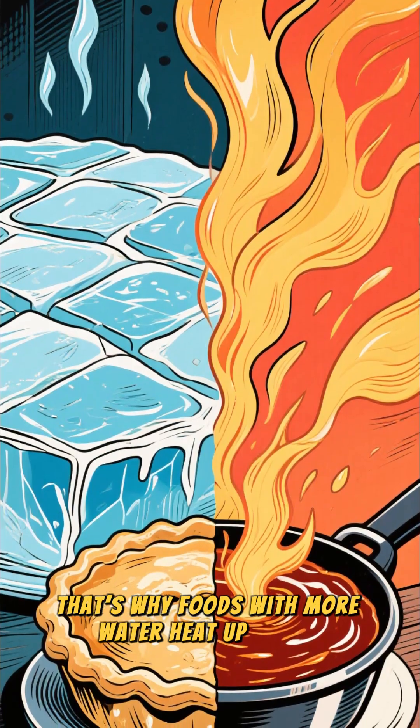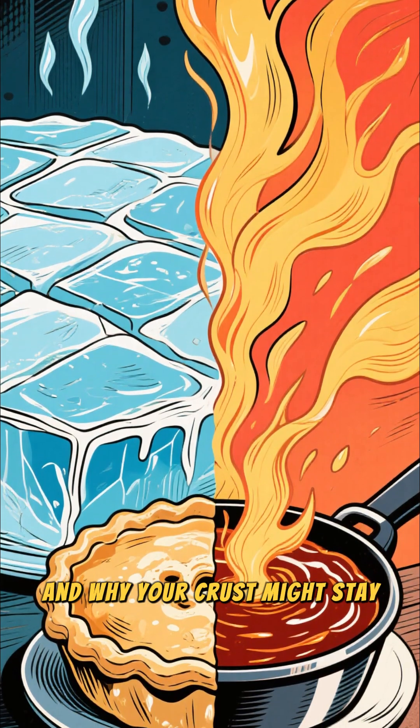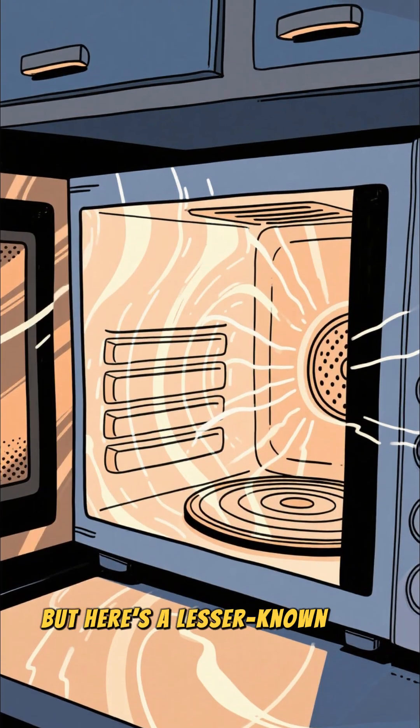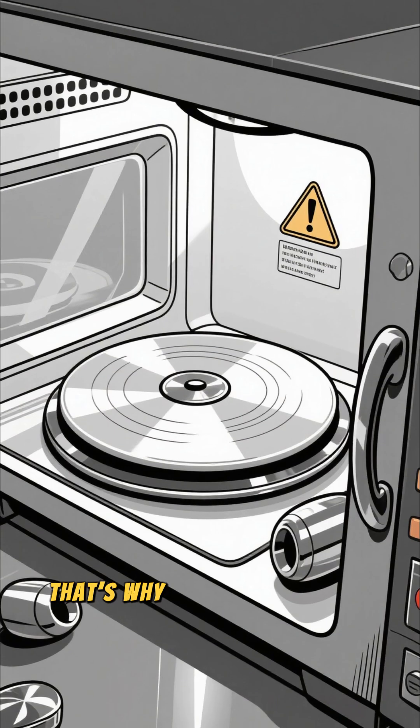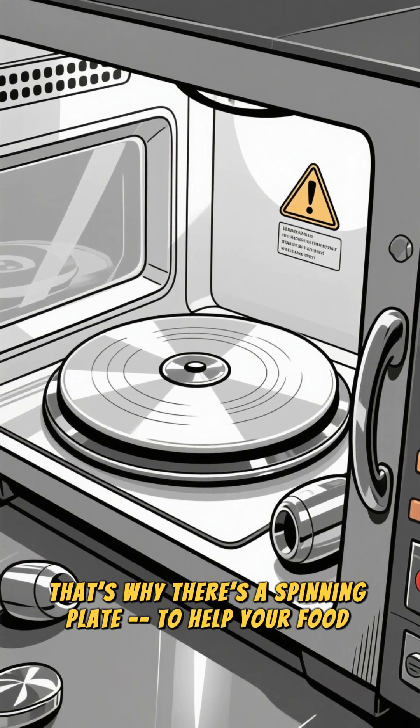That's why foods with more water heat up faster, and why your crust might stay cold while the sauce is lava hot. But here's a lesser known fact: microwaves don't bounce evenly inside the oven. That's why there's a spinning plate, to help your food cook more evenly.